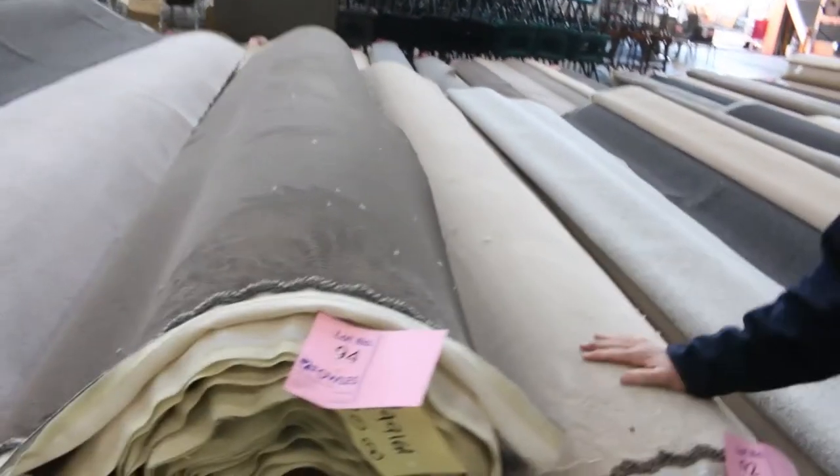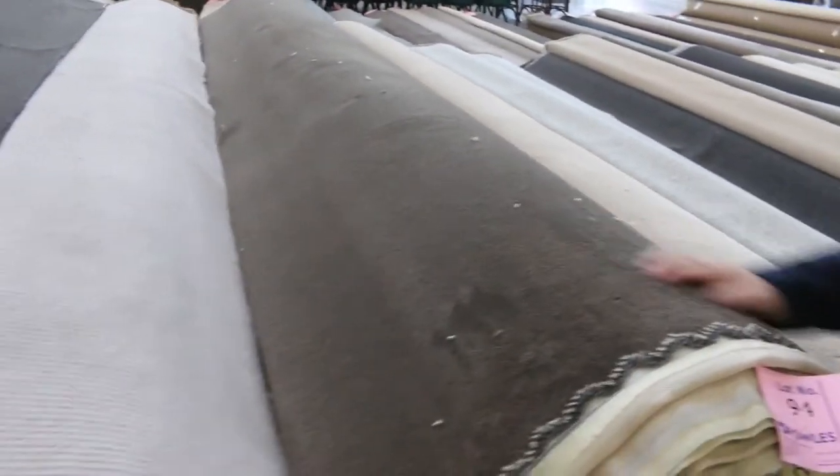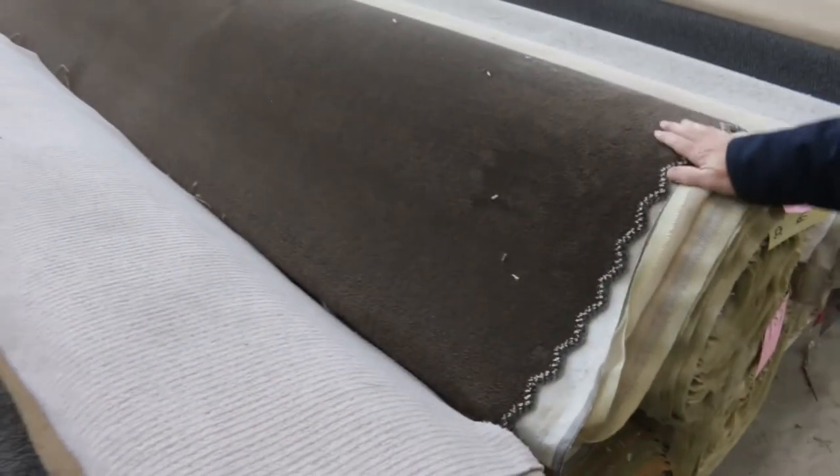Then we've got some more plush pile — lots of solution dyed nylon plush pile and some nice darker and lighter colours. Lot number 92 is the light, lot number 94 is the dark brown. Awesome buying on those ones there.